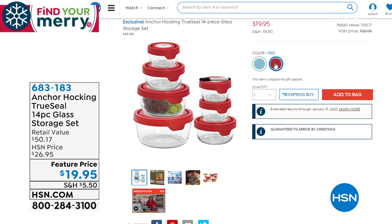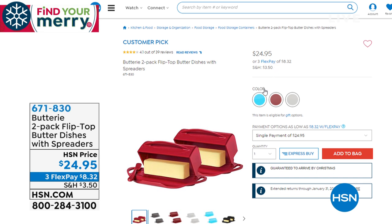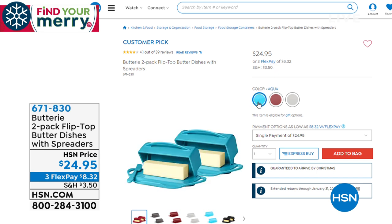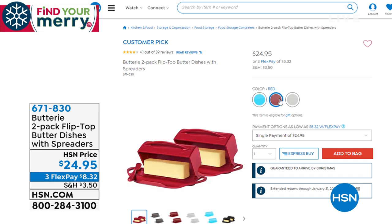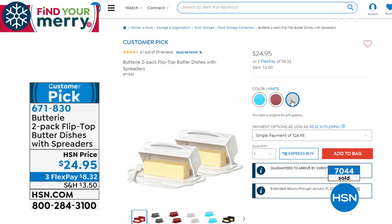Also our butter dishes — I love these butter dishes. This is called the two-pack of flip-top butter dishes. You get two of them, and they keep your butter easily stored at temperature. You don't have to put these in the fridge — butter is shelf-stable. You'll never make a mess with it again. They're easy to clean. If you have salted butter, unsalted butter, cream cheese, whatever — they are a huge customer pick on hsn.com, and they come with little butter spreaders to go along with it.